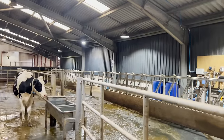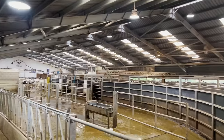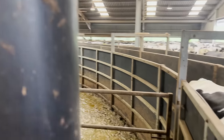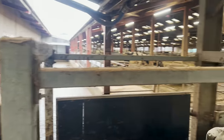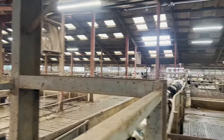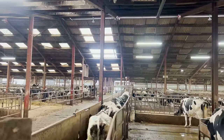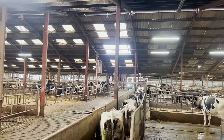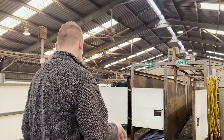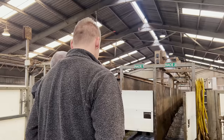We can type in any cow numbers on the computer and set them to segregate. Throughout the course of the milking, those cows will be identified and drafted off into these pens. It's very handy — we use it all the time. On a night they'll use race two because the cows go through quicker. The race with a foot bath takes a little bit longer as they're a bit cautious going through.